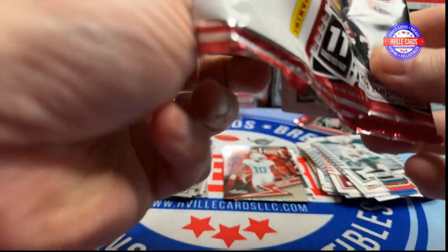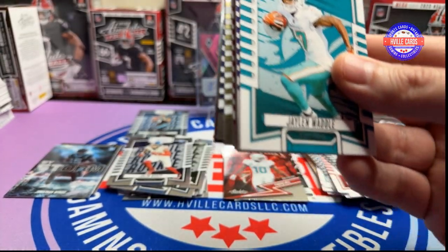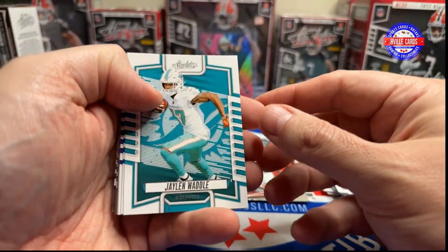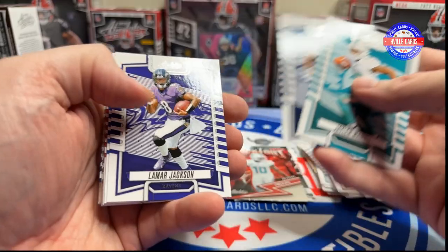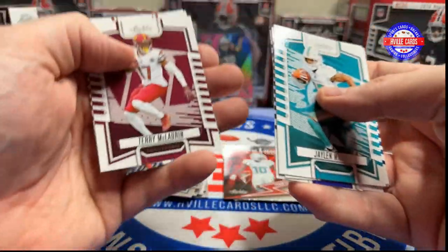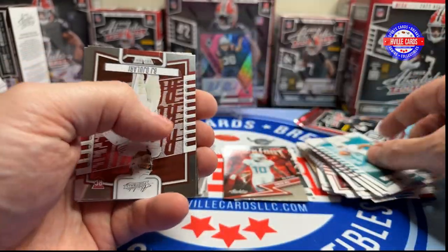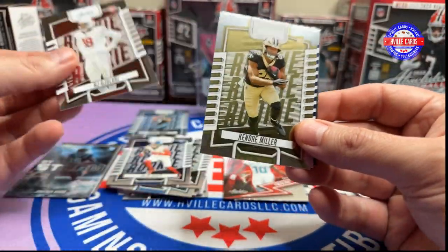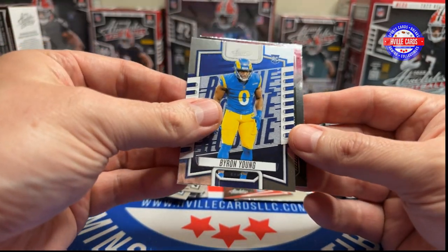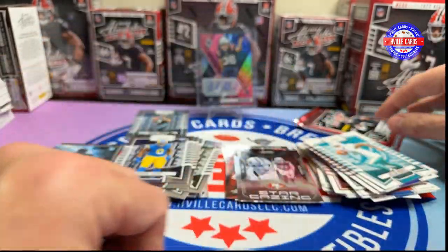Last two packs — Jalen Waddle, Javante Williams, Lamb Jack, Koopa Cup, Terry McLaurin, Tyler Algier, Davis Mills, Stefan Diggs, B.J. Ojolari, Kendra Miller, Byron Young, and a stargazing Nick Bosa.